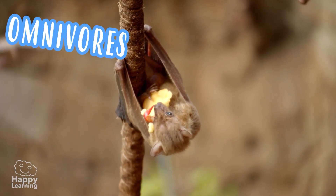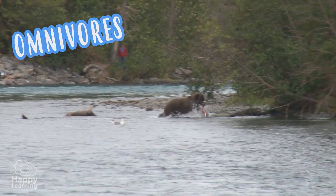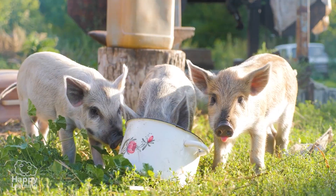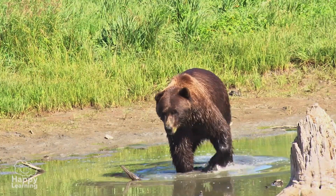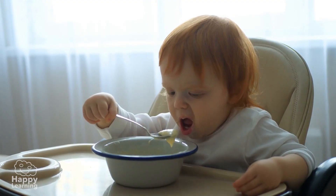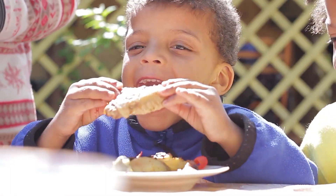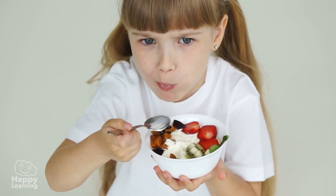Omnivores are both carnivorous and herbivorous. They eat both meat and plants. Pigs and bears are omnivores. Can you guess who else is too? People. Human beings are also omnivores. We can eat a roast chicken or a nice lettuce and tomato salad.